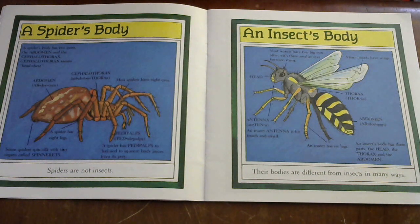A spider has eight legs — the same amount of legs as eyes. A spider also has pedipalps to feel and to squeeze body juices from its prey. Wow! Spiders are not insects.